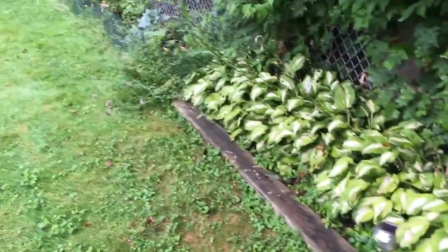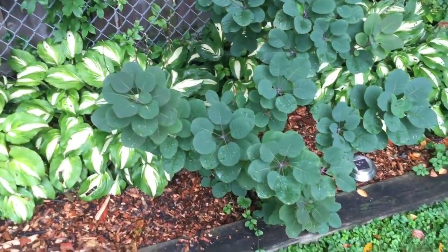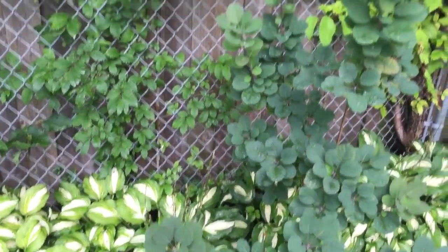Here's some hostas and some other trees just kind of blocking in there. This is called a purple smoke tree — pretty cool; this thing's grown pretty fast, at least three to four feet a year it seems like.